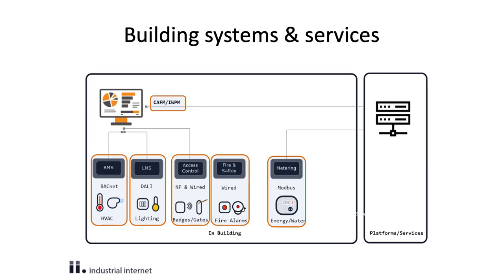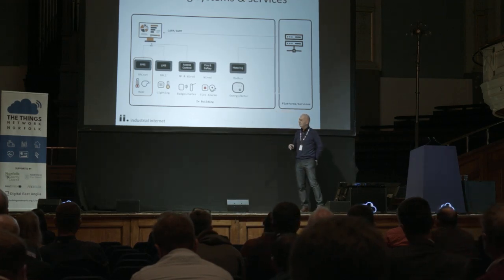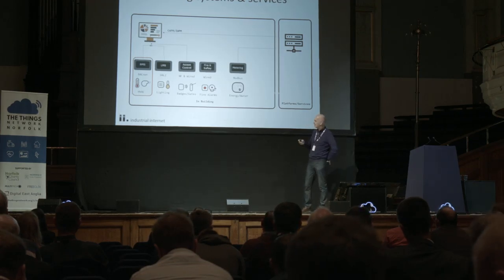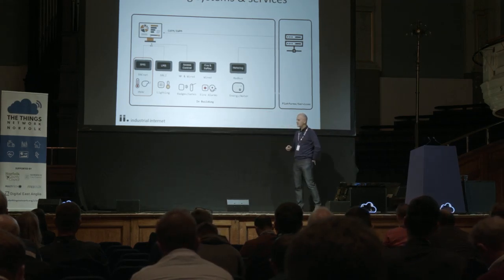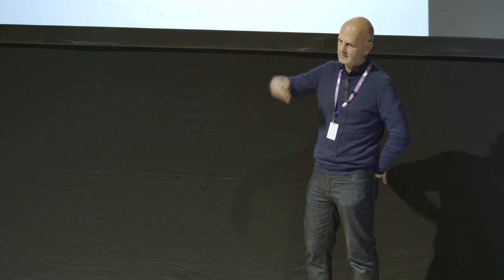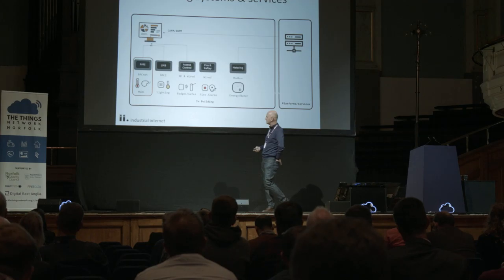So what do the systems and services look like in a building? We've heard the term BMS — it stands for Building Management System. It's a complete misnomer, but the term was coined about 50 years ago. So what does a building management system do? It delivers air tempered to a particular temperature, a typical level of humidity for a number of people, and typically means an air change every X number of hours, or more modernly a constant air volume. It doesn't manage the building — it manages the HVAC, as we call it.